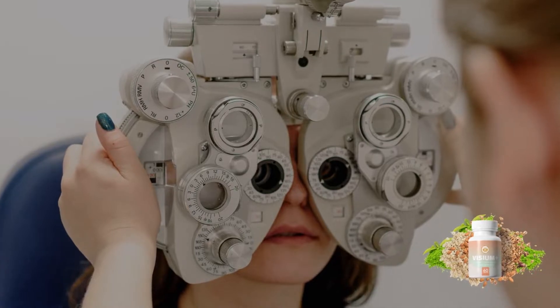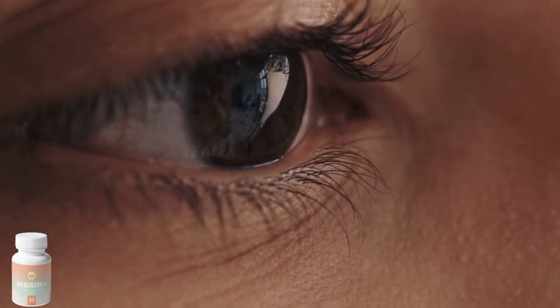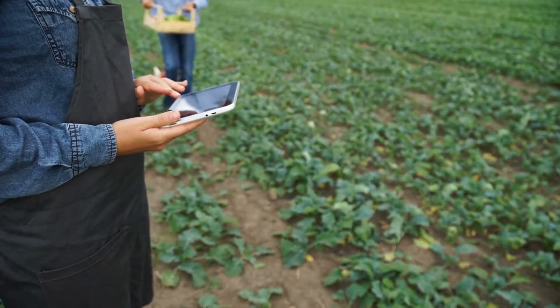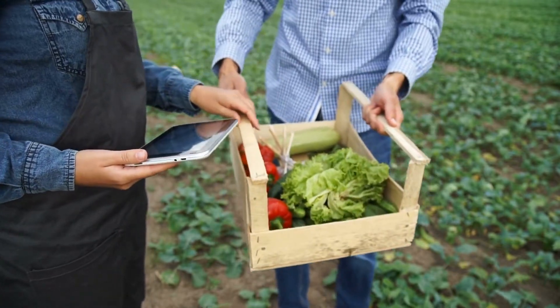Visium Plus is a formula that will support the health of your eyes, keeping you healthy in old age. This formula is 100% natural with ingredients sourced from local growers that let plants naturally reach their full maturity and use no chemical treatments.